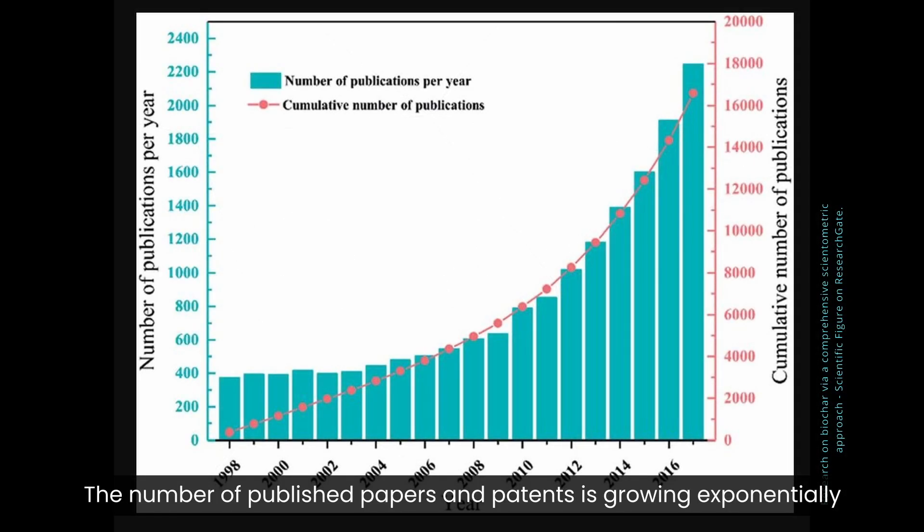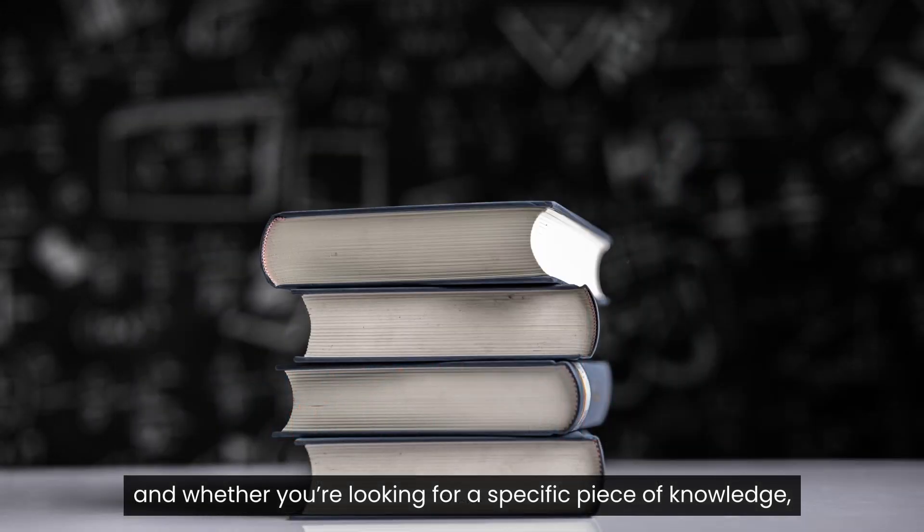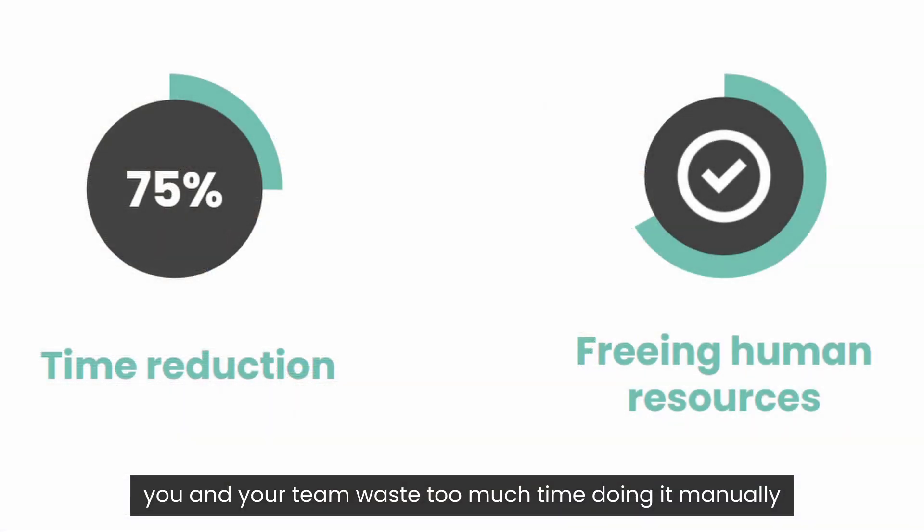The number of published papers and patents is growing exponentially, and whether you're looking for a specific piece of knowledge or systematically reviewing newly published papers, you and your team waste too much time doing it manually.